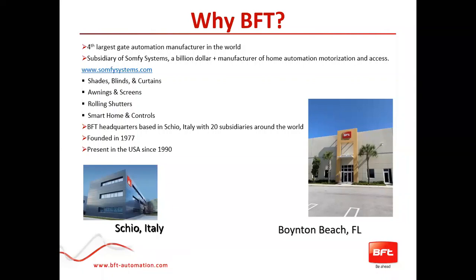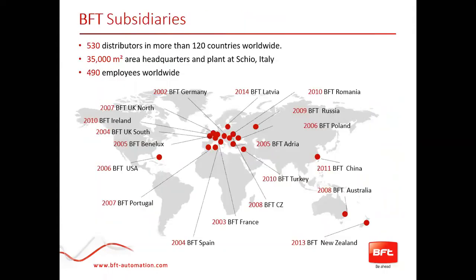BFT as a business is headquartered in northeast Italy in a town called Schio. BFT also has around 20 subsidiaries around the world. It was founded in 1977 and has been present in the USA since 1990. You can see the placement of subsidiaries around the globe — we pretty much cover all corners of it. We have more than 530 distributors in 120 countries worldwide. The plant at Schio is around 35,000 square meters, about 100,000 square feet, and we currently have over 490 employees worldwide.